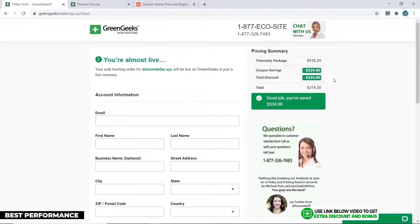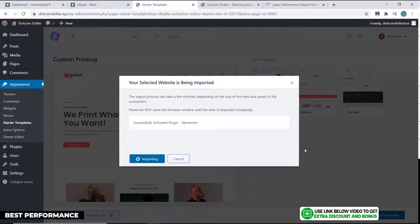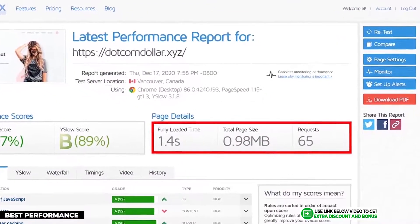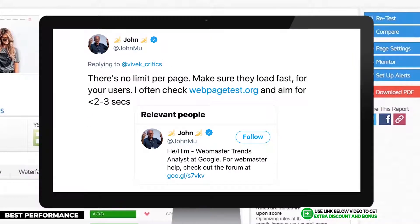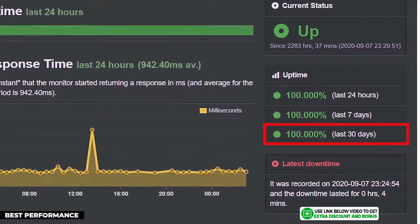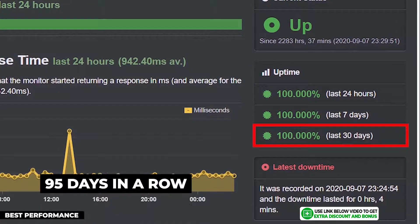I bought my own hosting plan from GreenGeeks to really test them out. I installed a basic theme, optimized my site, and then installed the LightSpeed caching plugin, which only works with hosting companies that use LightSpeed servers. I put my website to the test on GTmetrics and the results showed my site loaded in just 1.4 seconds — super fast, easily passing Google's recommended 3-second site load speed. Testing uptime with Uptime Robot, the result was a perfect 100% uptime over 30 days, keeping that streak going for 95 days in a row.